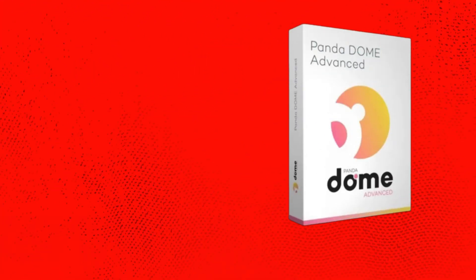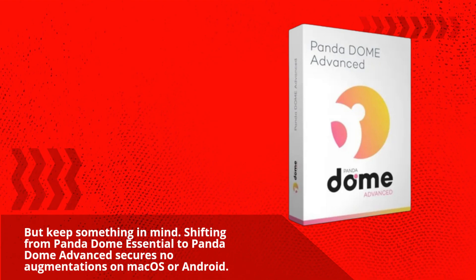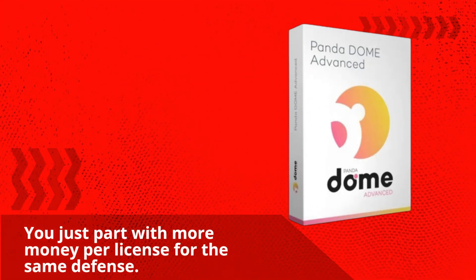But keep something in mind: shifting from PandaDome Essential to PandaDome Advanced secures no augmentations on Mac OS or Android. You simply pay more money per license for the same level of defense.